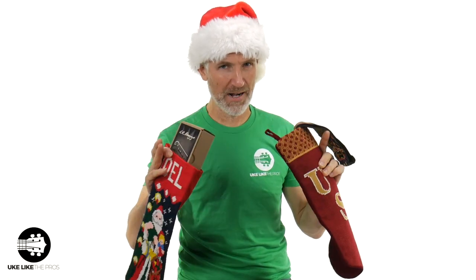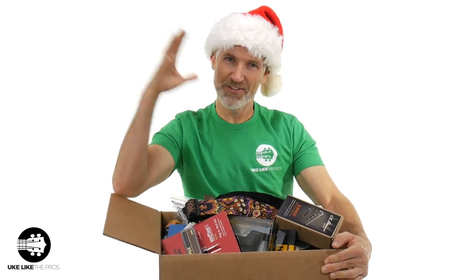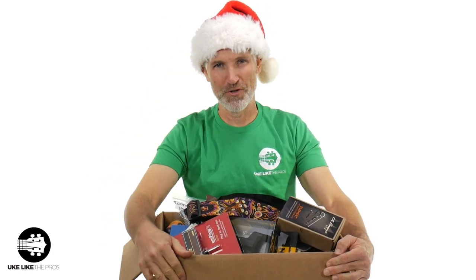In this video, we are going to go over some great stocking stuffers. As a matter of fact, I got a whole box here full of some ideas for you for your ukulele lover, or maybe even yourself. All right, I got to show you this box first, and then we'll get into the video. Here is a box full of great stocking stuffer ideas for you.